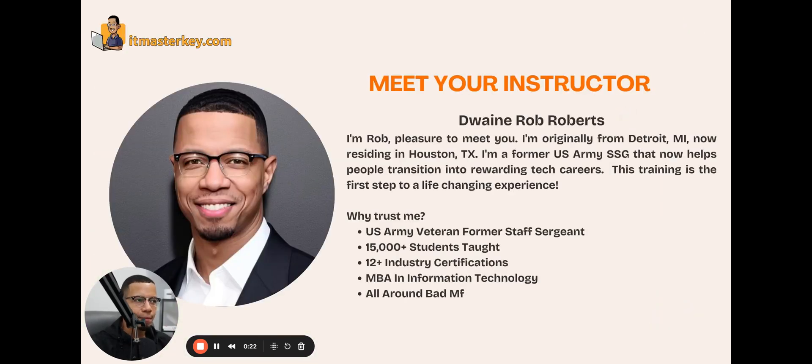If you've never seen me before, I'm Rob. I'm originally from Detroit. I'm a former U.S. Army Staff Sergeant, and now I help people get rewarding tech careers. Why should you listen to me? I'm a veteran, I fought for your freedom. I've taught over 15,000 people. I have 12 industry certifications, an MBA in information technology, and I'm just an all-around good guy.